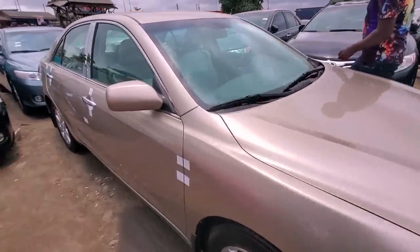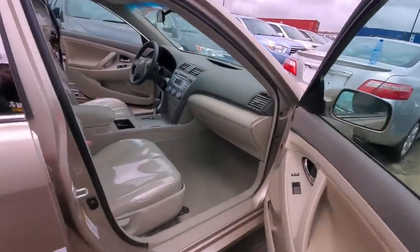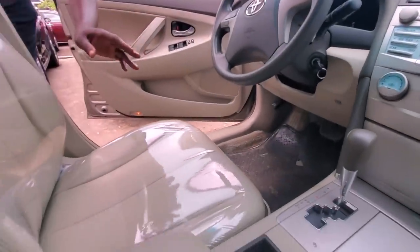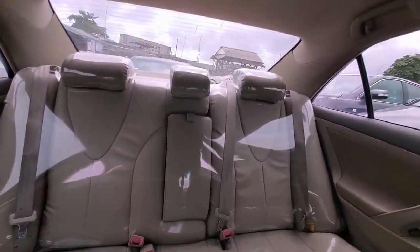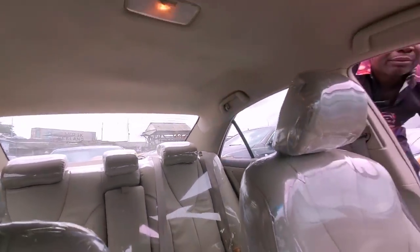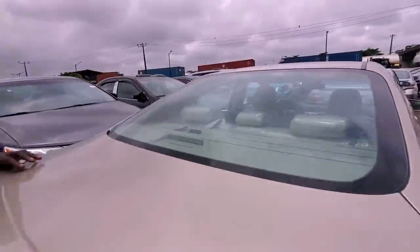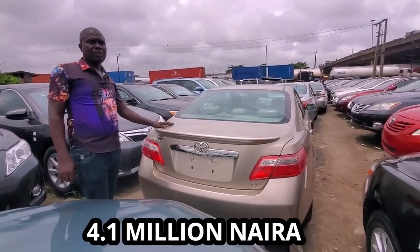Check the interior. This is the interior — new arrival, new duty. Check the leather, check everything. Have a look at the rear. So this is 2008 model. I'm going to give you this one for ₦4.1 million.